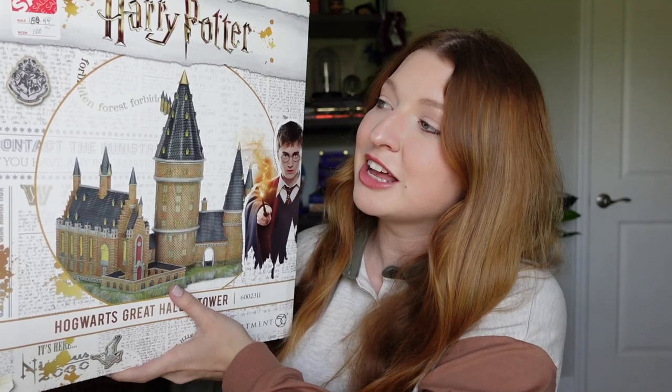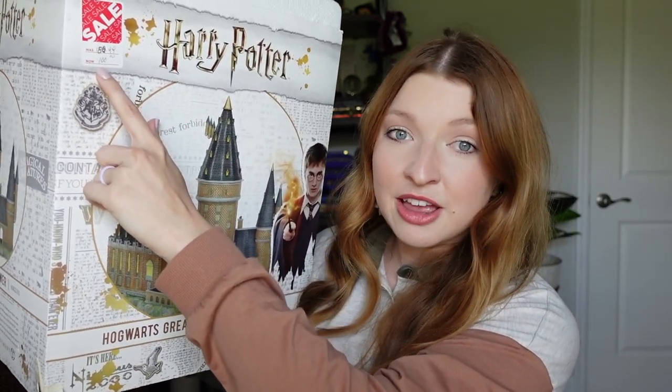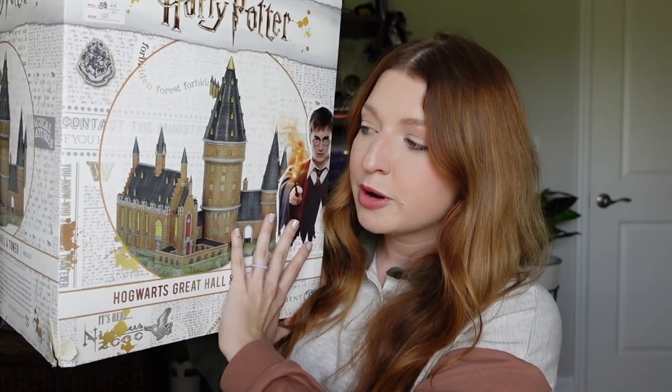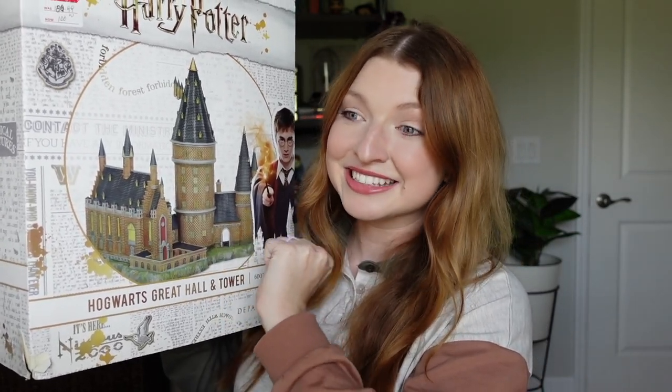Based on those items, you can probably guess the last one — and if you saw the full store tour you might already know. The last item is the Department 56 Hogwarts Great Hall and Tower set. It is so gorgeous. I can't believe it was on sale — it was originally around $180-$189 and is now on sale for $100. That is such a bargain, especially because I don't think Department 56 even sells this one anymore — check their website. If you have a Books A Million near you, definitely check what Department 56 clearance items they still have.